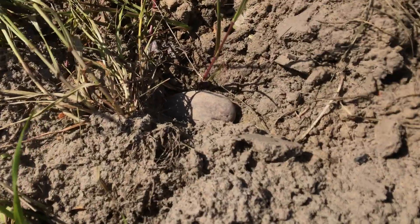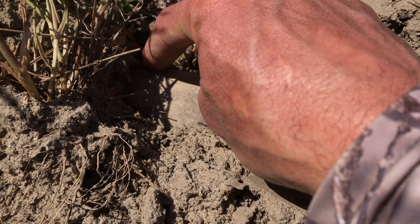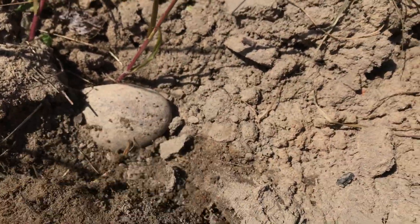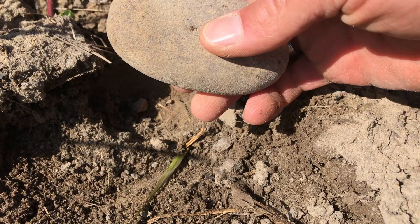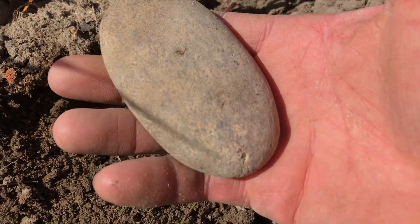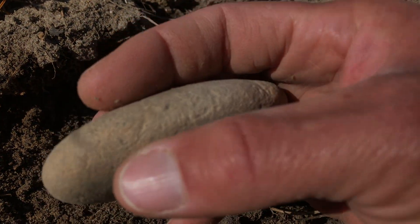Look at this — roundness right in the hole. Look at that. That's my digging right there. Wow, that's absolutely perfect form. I don't know what it is yet. Look at how it fits in the hand. Very little wear work along the edges — very, very little.